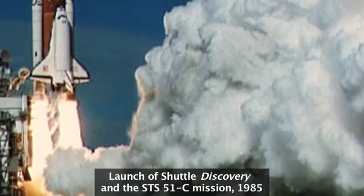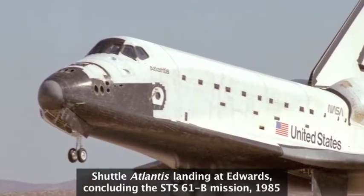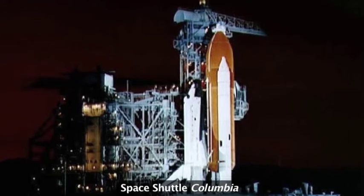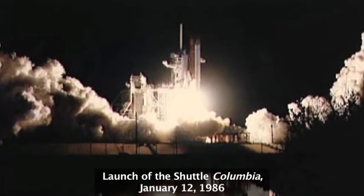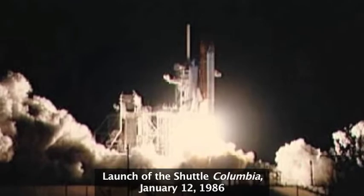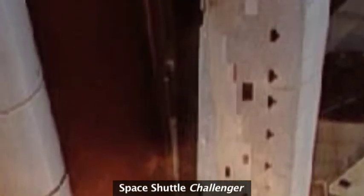1986 was supposed to have been a banner year for the Space Shuttle. Nine missions had flown the previous year; twelve were on the schedule for 1986. All four orbiters were in service — Columbia, Challenger, Discovery, and Atlantis. NASA was ramping up with one or two missions per month scheduled throughout 1986. One mission was flown in early January rather uneventfully, and then 51-L was to be the 25th mission of the Space Shuttle in five years — a benchmark, a milestone to reach.